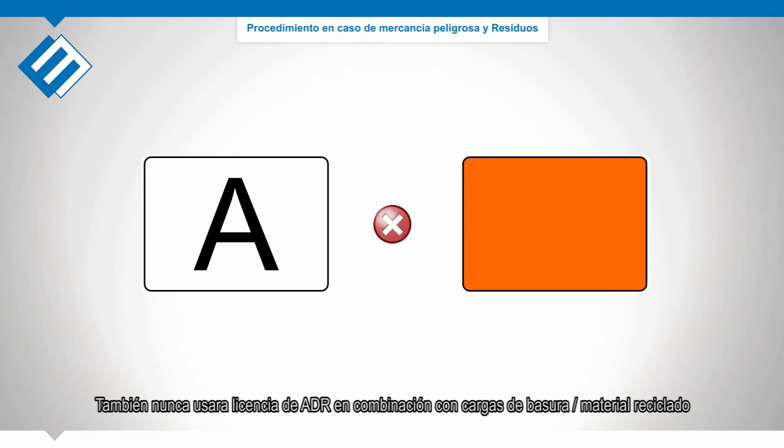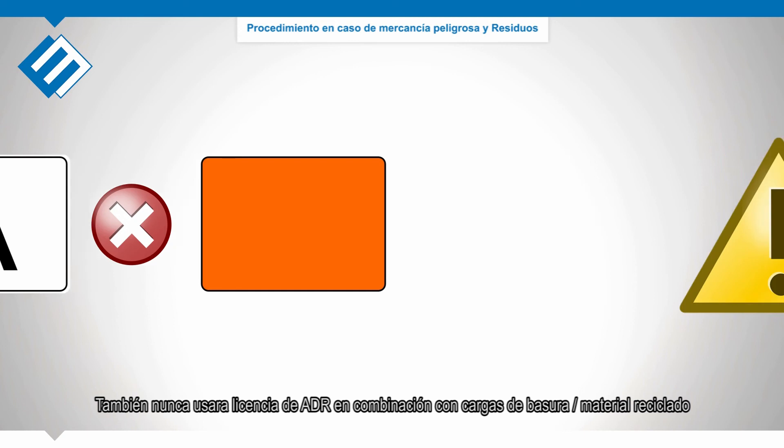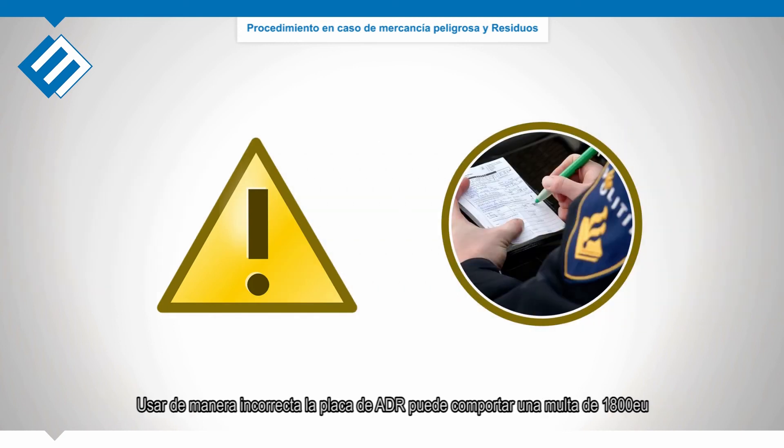Also, never use ADR shield plates in combination with waste loads. Inappropriate use of ADR shield plates can be fined up to 1,800 euros.